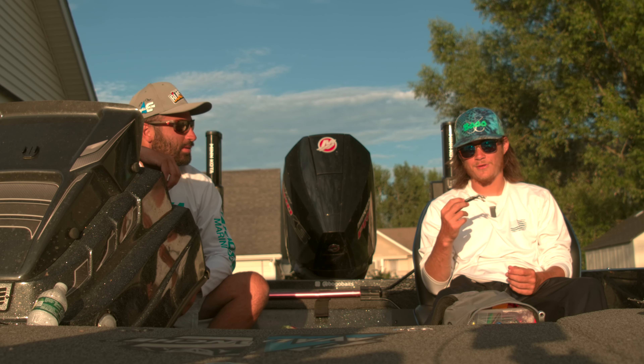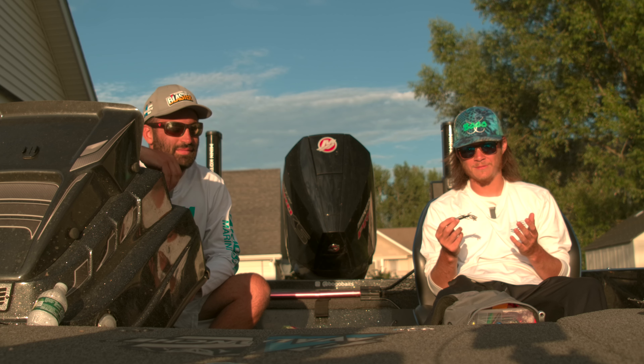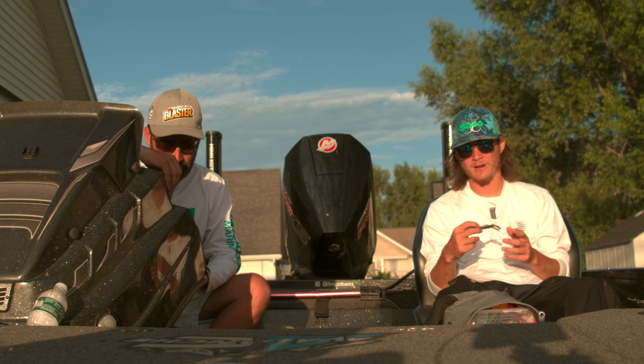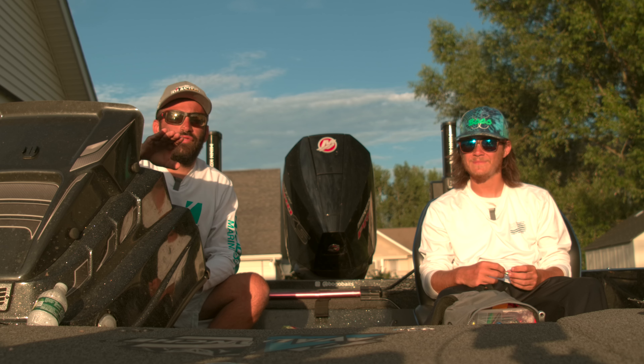I caught him on a 3-inch Trophy Crawl on a Ned Rig. As most people know, I will not throw a drop shot — I don't know what it is about it, but I will not throw it. I just fished it in 20 to 30 feet of water. I'd throw it out there and by the time it hit the bottom they normally had it in their mouth — game on.